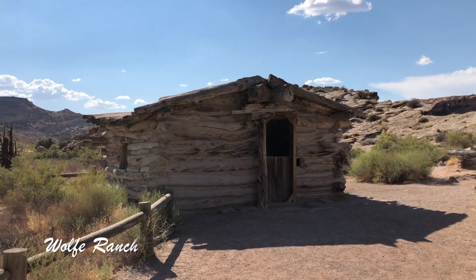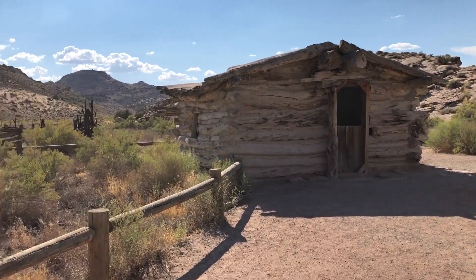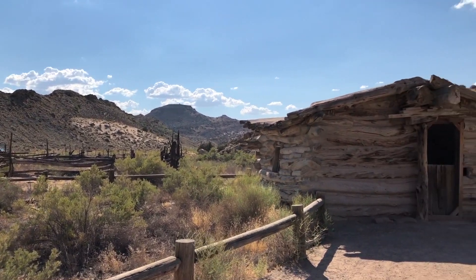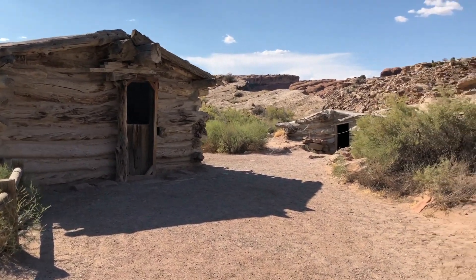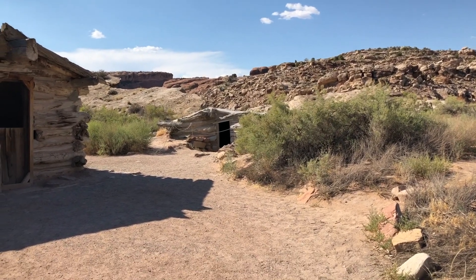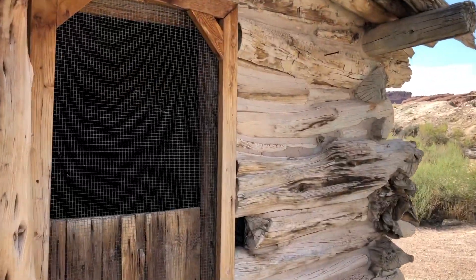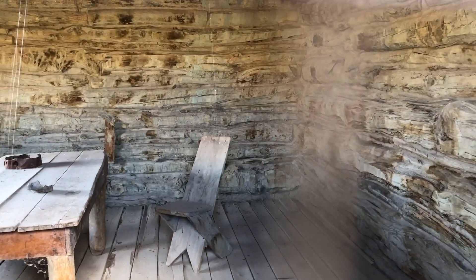This cabin was made in the late 1800s by a man named John Wesley Wolfe. Him and his son came out here and made a little corral and a root cellar. They lived here for about 20 years, which is just crazy to me because it is so hot and there's absolutely nothing around. It's especially incredible because John Wolfe was actually a disabled Civil War veteran. If you look inside his house, there are a few little things that he made.